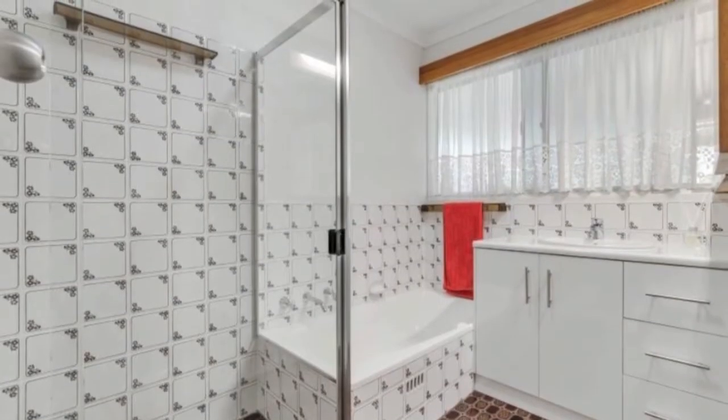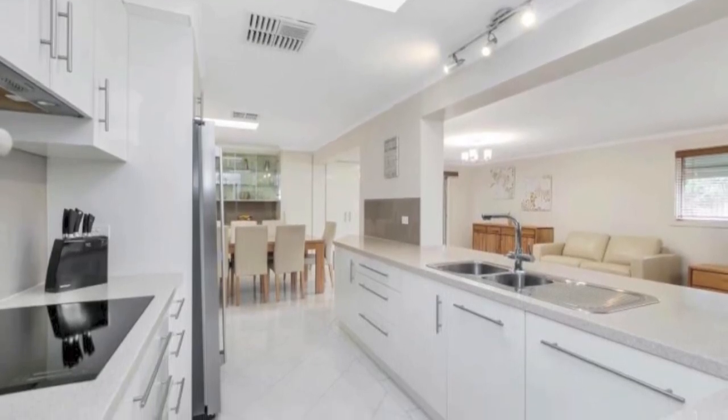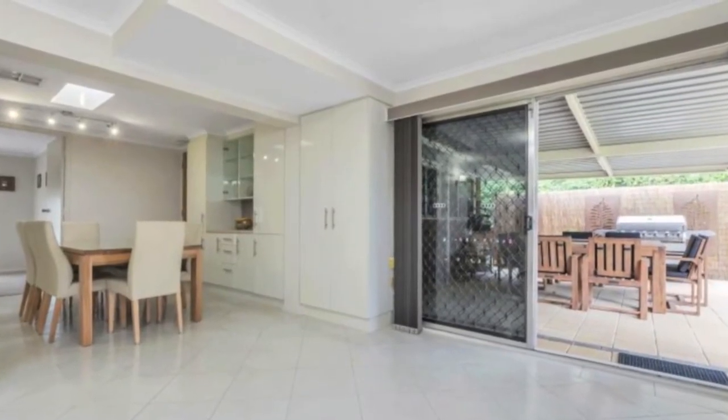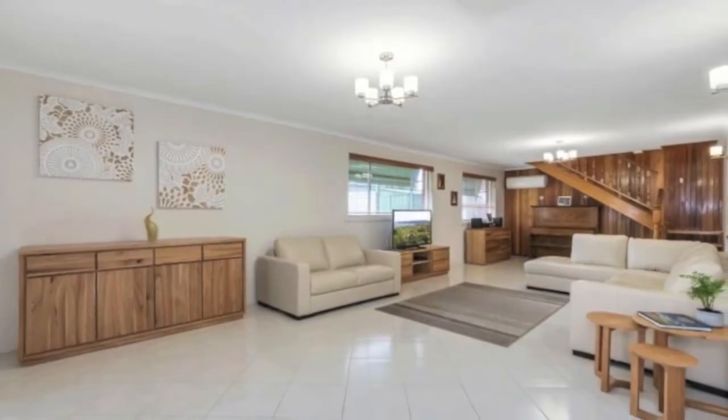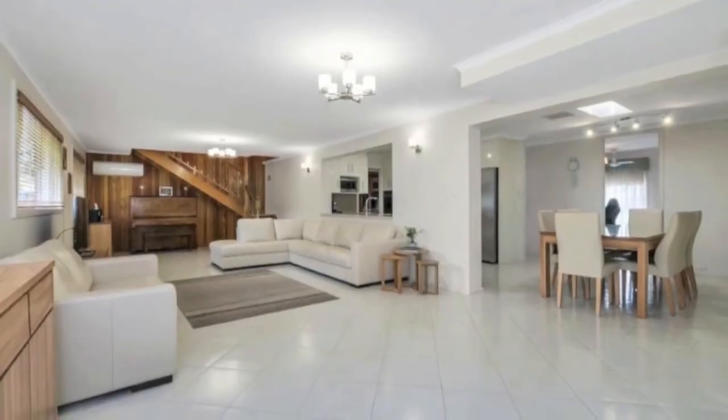Centrally located, the modern white kitchen boasts an induction cooktop, dishwasher, plus ample bench and cupboard space. Other features include quality fixtures and fittings, tiles for main living areas, well-positioned skylights, auto roller shutters to the front windows, linen cupboard and multiple air conditioning options.